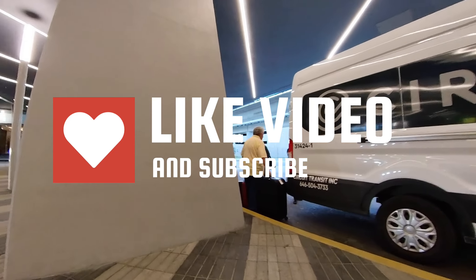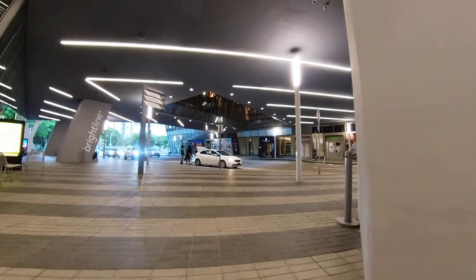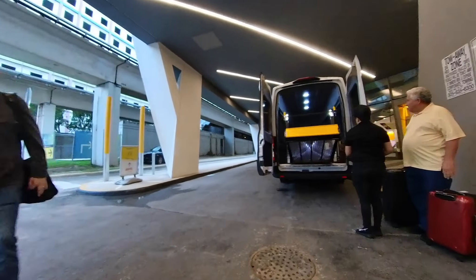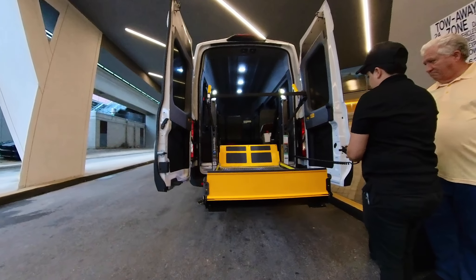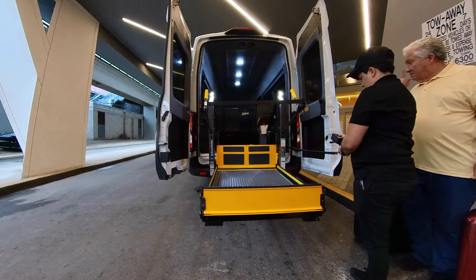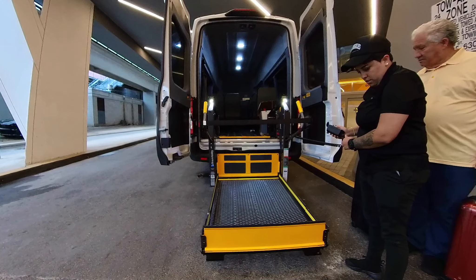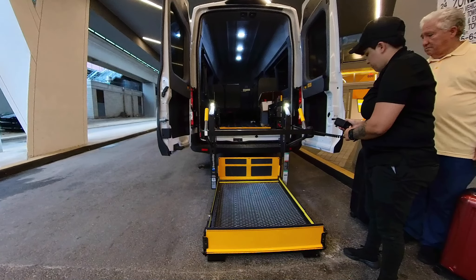Have you ridden the Brightline, or is it something you would think about riding? Let us know in the comments below. We used this shuttle service to go to the hotel and from the hotel to the airport the next day — it worked really well. It was a very nice process with this particular shuttle company, and I'll put a link in the description.